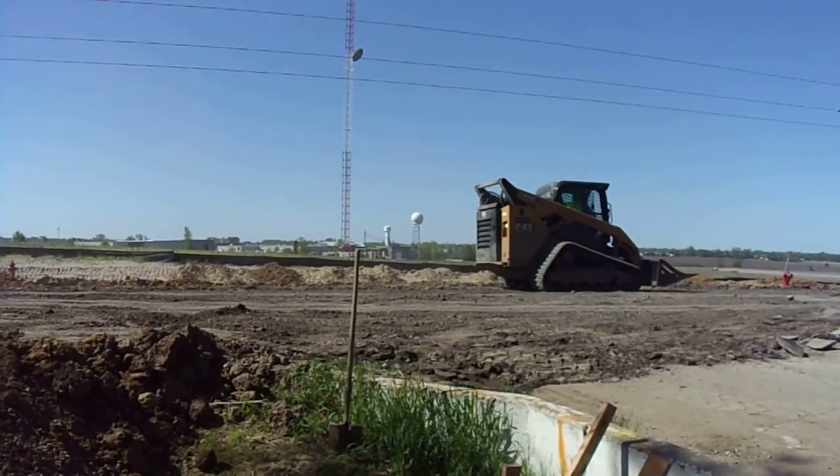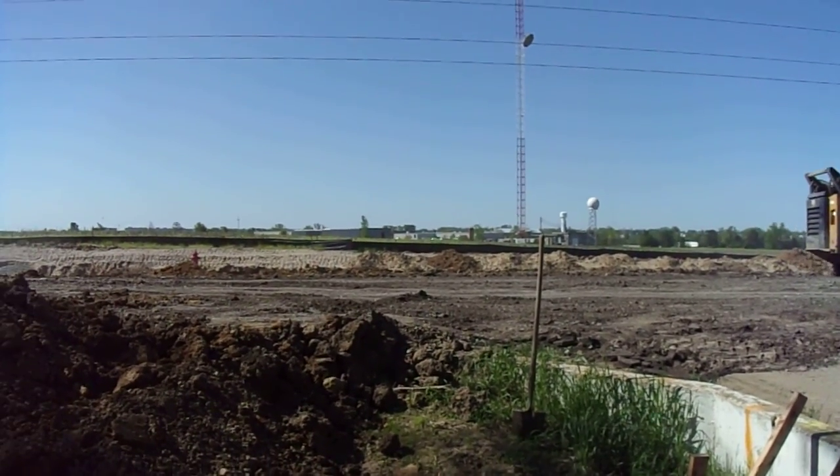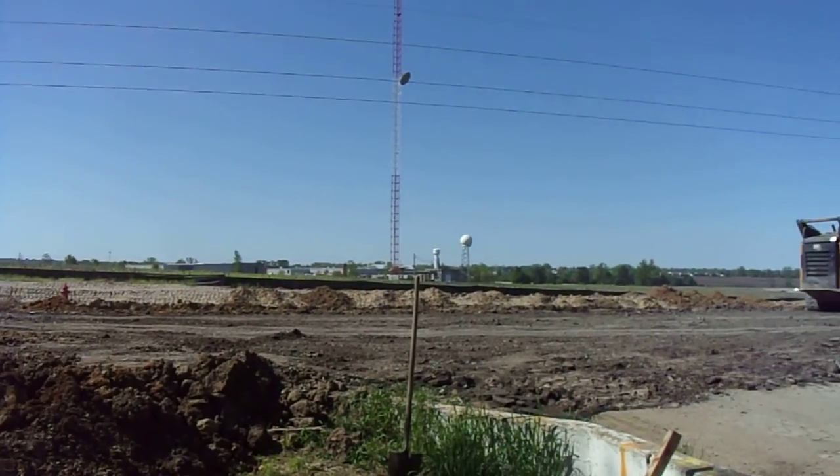Skidster flying by. See all the industrial stuff out there.